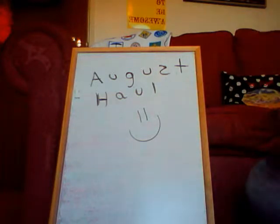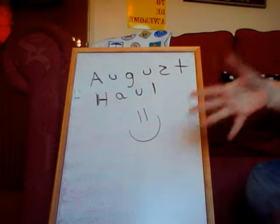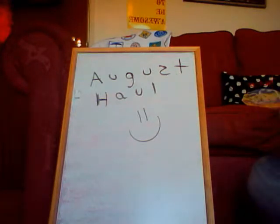Hey guys, so today I'm going to do my August haul. Some of them may run a little bit into September, but because it's been like summer, I've got quite a few things and just thought I'd make a video of them. Some of them come from this country and some of them I got on holiday in America, but I'm going to go through both lots of stuff.